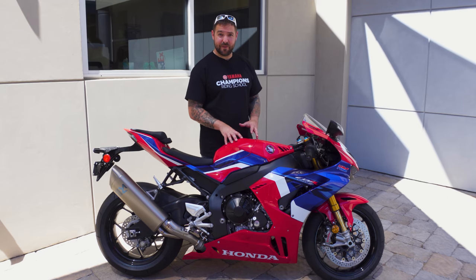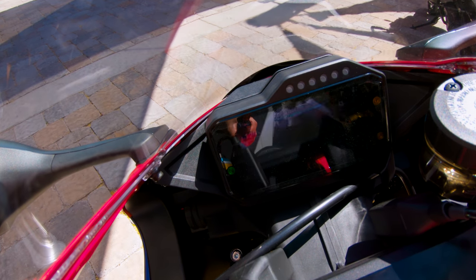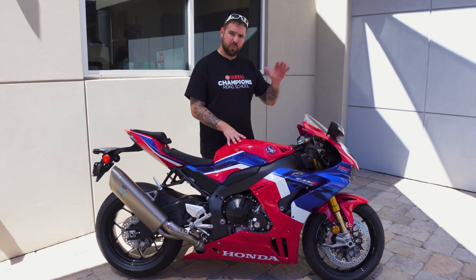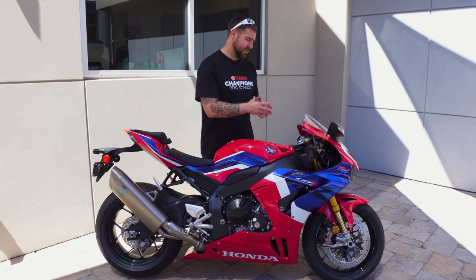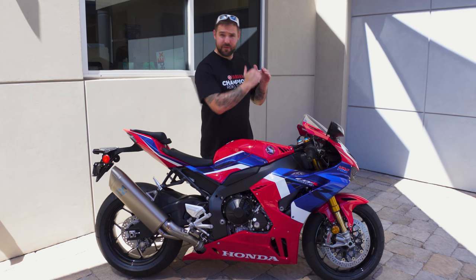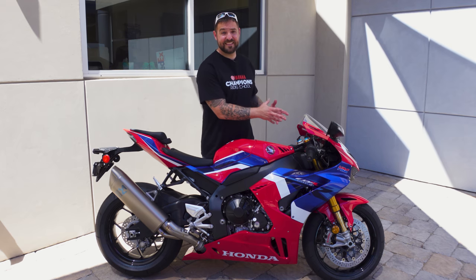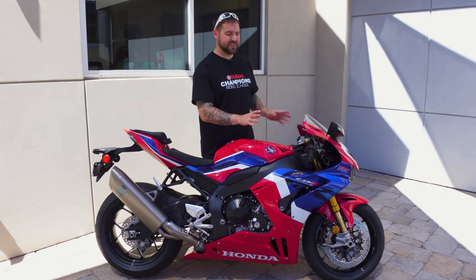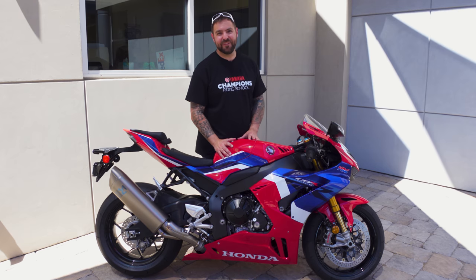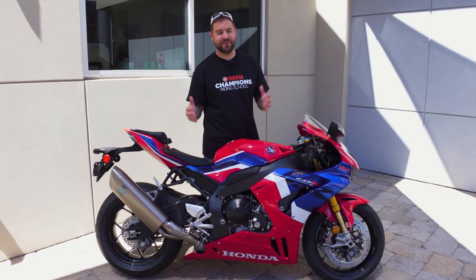The technology in these bikes nowadays is what really gets me excited. This dash rivals what the new BMW S1000RR actually has — that dash was the pinnacle, the choices and the way you can change the display in the BMW S1000RR is what everybody was trying to get to. I think the way Honda set this dash up easily matches it, and the adjustability — being able to change your quick shifter from medium-hard to soft — that's just another level.